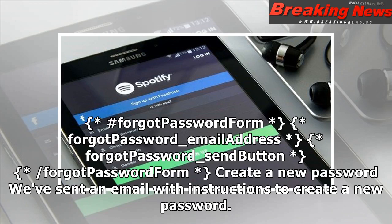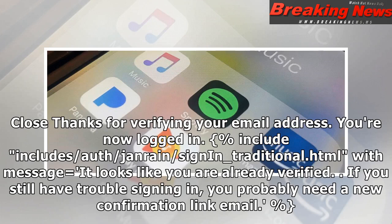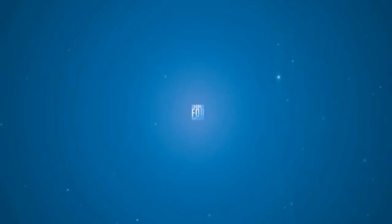Create a new password — we didn't recognize that password reset code. Enter your email address to get a new one. Hashtag forgot password form, forgot password underscore email address, forgot password underscore send button, slash forgot password form. Create a new password — we've sent an email with instructions to create a new password. Your existing password has not been changed. Close. Thanks for verifying your email address — you're now logged in. It looks like you are already verified. If you still have trouble signing in, you probably need a new confirmation link email.